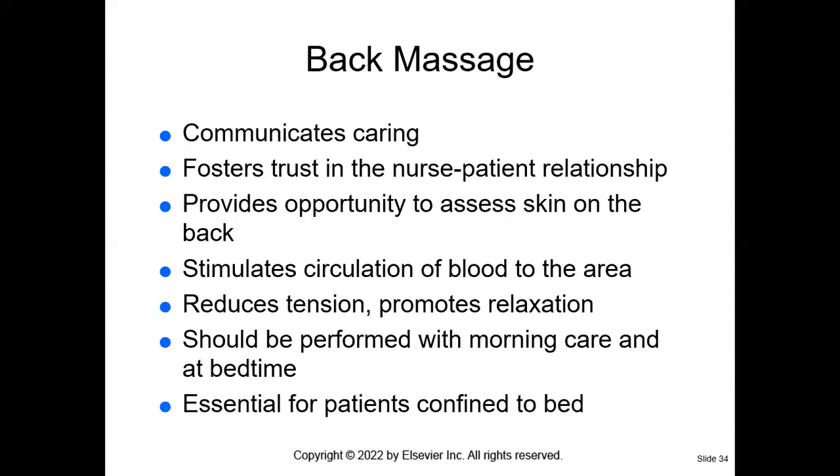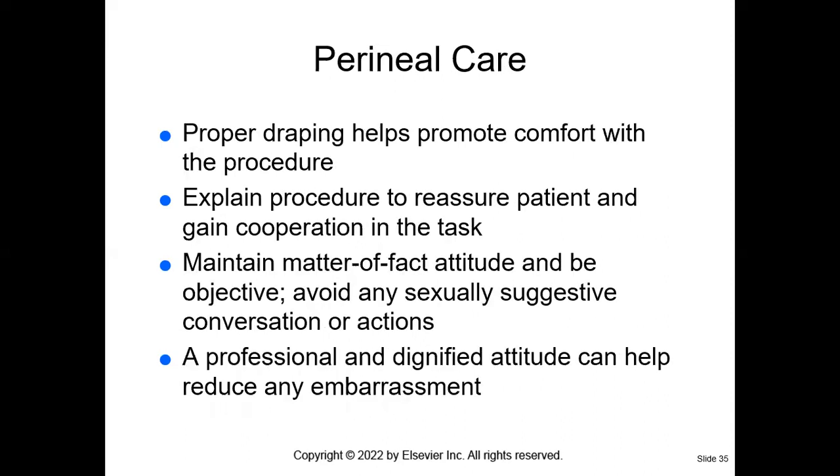The back massage is something that, as nurses, we don't always have a lot of time to do — but if you can do it for a couple of minutes, it's a great way to bond with your patient. It communicates caring, boosts the nurse-patient relationship, stimulates circulation of blood, reduces tension, promotes relaxation, and is essential for patients who are bedbound. This should be performed during morning care.